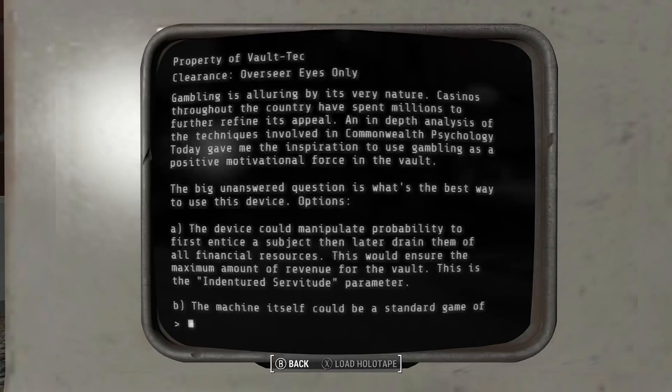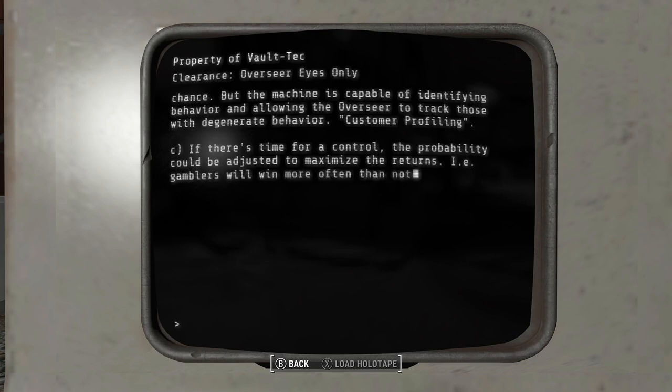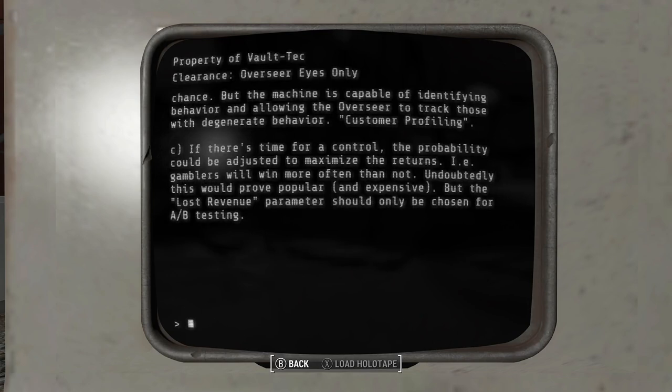Casinos throughout the country have spent millions to further refine its appeal. An in-depth analysis of the techniques involved gave inspiration to use gambling as a positive motivational force in the vault. The big unanswered question is what's the best way to use this device? Options: first, the device could manipulate probability — first entice a subject and then later drain them of all financial resources, ensuring maximum revenue for the vault. This is the indentured servitude parameter. Second option: the machine itself could be a standard game of chance, but capable of identifying behavior and allowing the Overseer to track those with degenerate behavior — customer profiling.